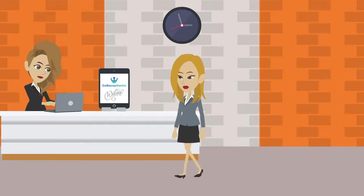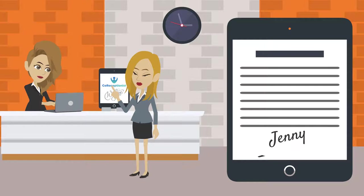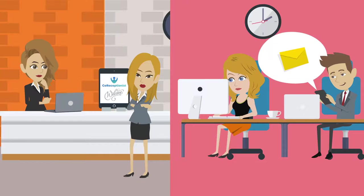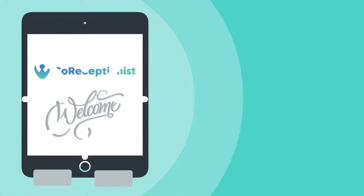which provides hassle-free visitor check-in, safe and secure visitor entry, capture signed visitor agreements, custom badge printing, and instant mobile notifications of visitor arrival to make a great first impression on your visitors.